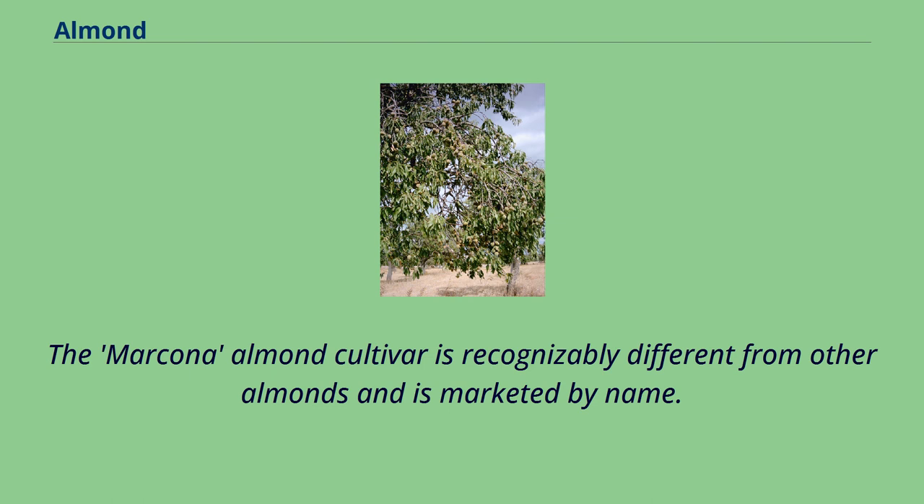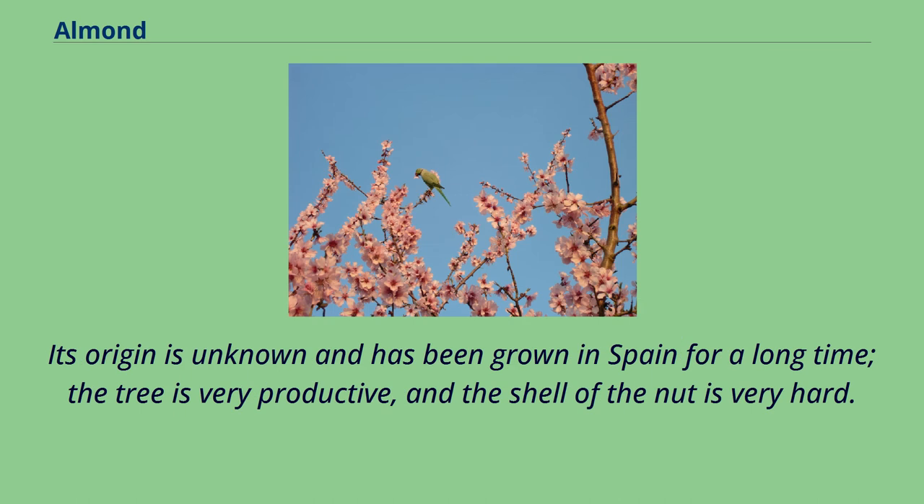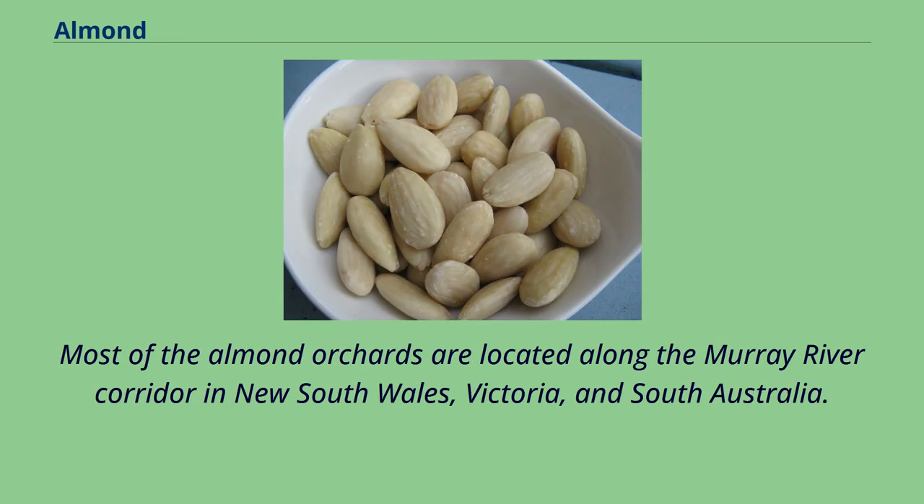The Marcona almond cultivar is recognizably different from other almonds and is marketed by name. The kernel is short, round, relatively sweet, and delicate in texture. Its origin is unknown and has been grown in Spain for a long time; the tree is very productive, and the shell of the nut is very hard. Australia is the largest almond production region in the southern hemisphere. Most of the almond orchards are located along the Murray River corridor in New South Wales, Victoria, and South Australia.